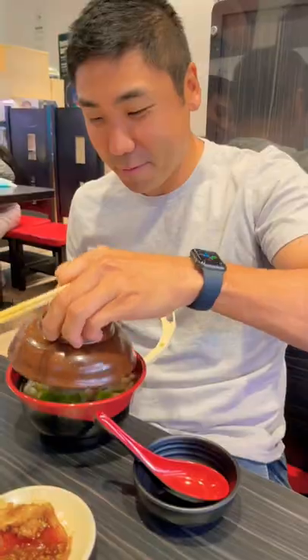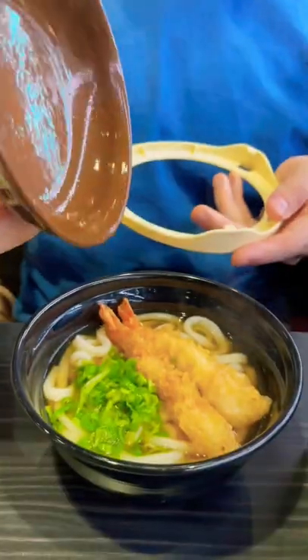Did you know that you can even have udon noodle soup bulleted towards you too? Check out that noodle pool. Niku or tempura — which would you choose?